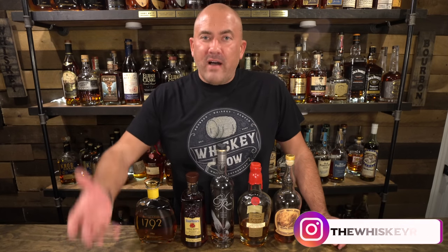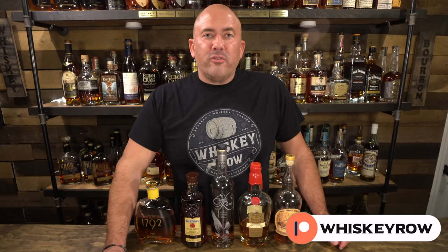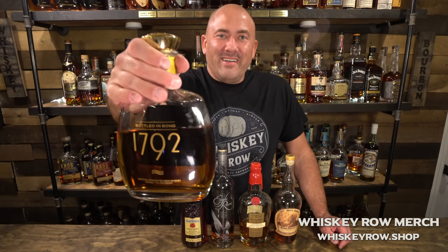Those are my five go-to bourbons for this fall — not because they're particularly fancy, just what I like to drink right now. What do you like to drink right now? Leave a comment below and let us know your five go-to bourbons. If you enjoyed the video, please smash that like button, subscribe to the channel if you haven't, and thank you so much to the patrons for your continued support. Until next time, find a bottle you love.